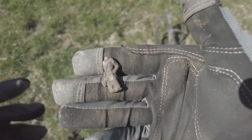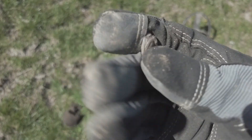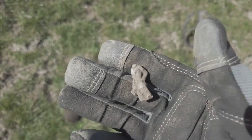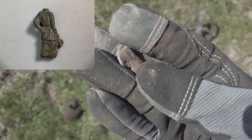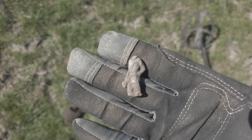I'm not sure if that is a headless man or a headless woman — it's definitely a little toy. Lead — it's heavy. I'll clean it up, I'll show you a picture, but either way it's a find.